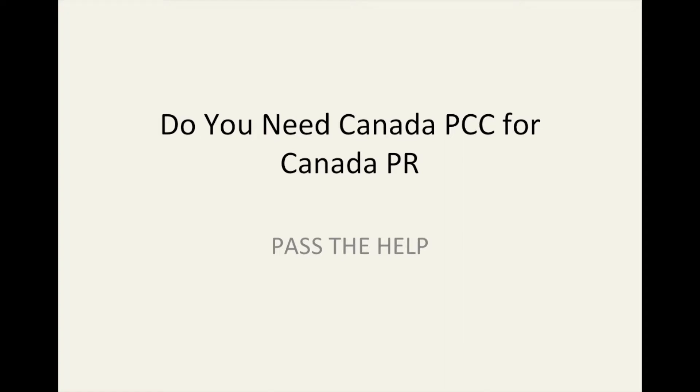Okay guys, welcome to Pass the Help. Today we are going to look at a topic: do you need a Canada PCC for a Canada PR? Let's get started.